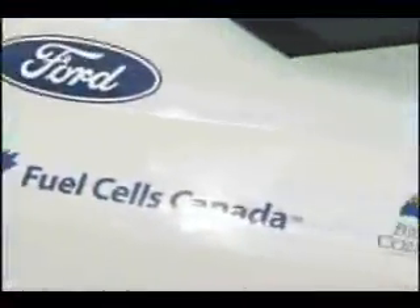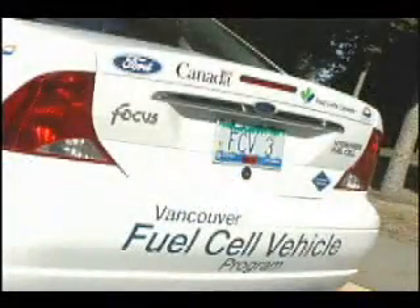My fuel cell car is now undergoing real-world road tests in Canada, part of an $8.7 million five-year program sponsored by the Government of Canada, Fuel Cells Canada, the Province of British Columbia, and the Ford Motor Company.